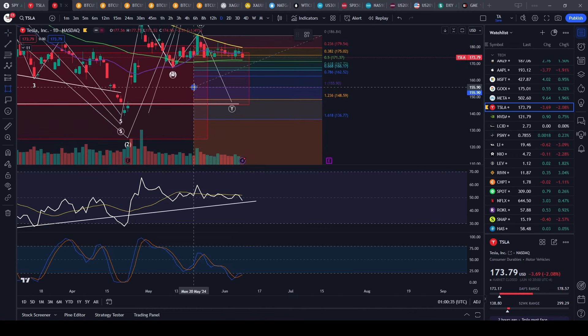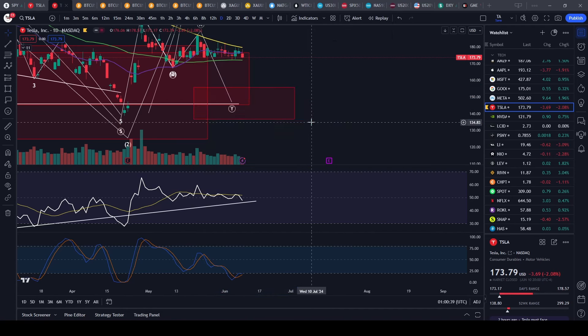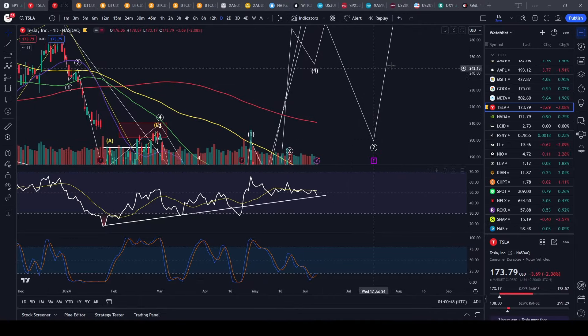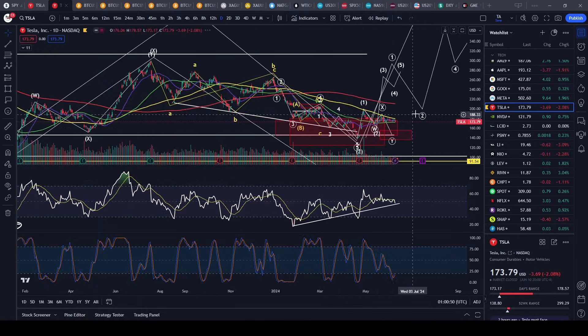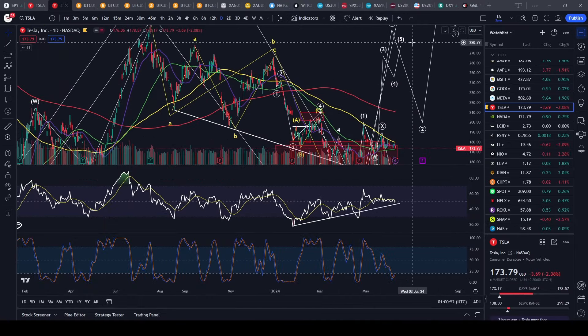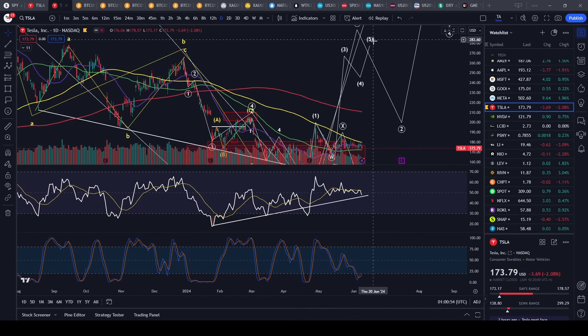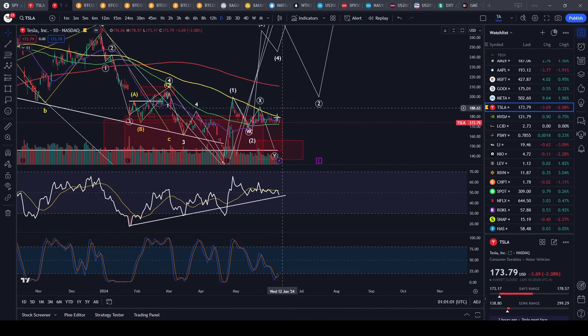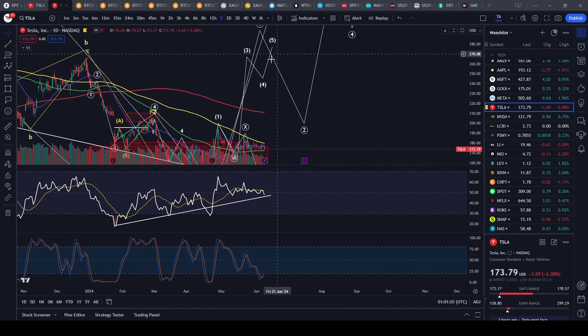Every time you keep breaking these highs, you get the shorts to squeeze — their stops are hit, which causes a jump up. And if we get a big bullish day on Wednesday, it's going to be the mother of all short squeezes. All the shorts are going to close because if they cut rates, it's going to cause a short-term rally and blow everyone with hedges out of the water — they're going to unwind them. I'm favoring the upside, but I could be wrong.